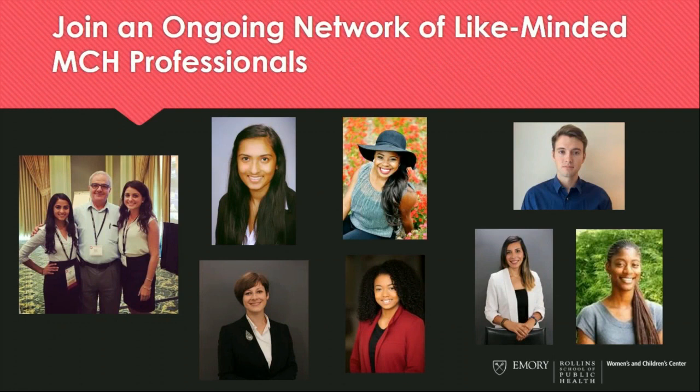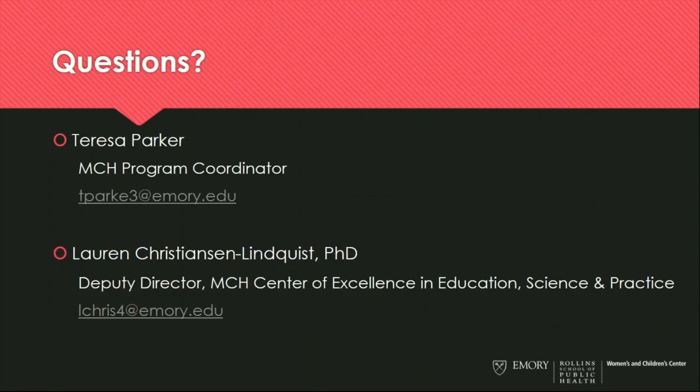Our MCH graduates are joining a network of like-minded professionals. We're really proud of the work that our alumni and current students have done and are doing, and we know they are going to go on to do great things and be great leaders in our field. If you have additional questions about our certificate program, you are welcome to contact Teresa Parker, our MCH program coordinator, or myself. Thanks for your time and we hope to see you at Rollins.